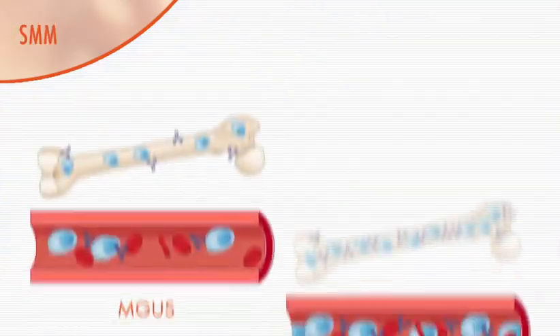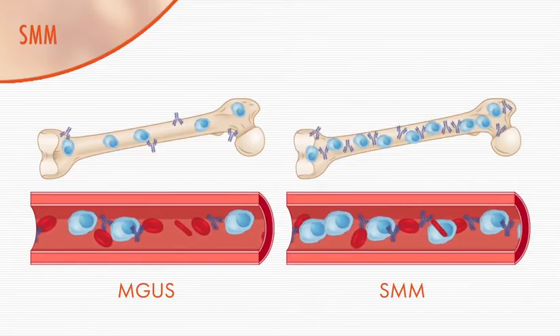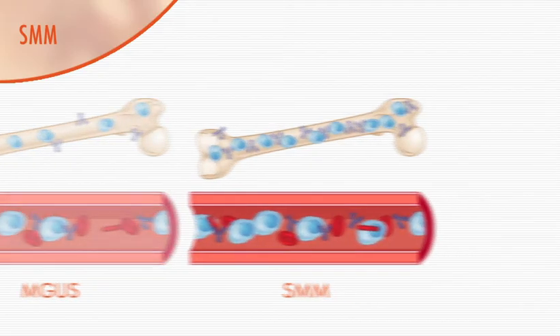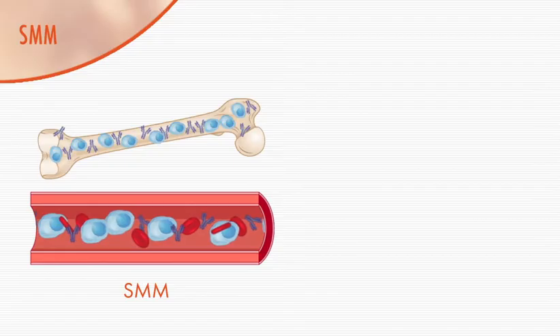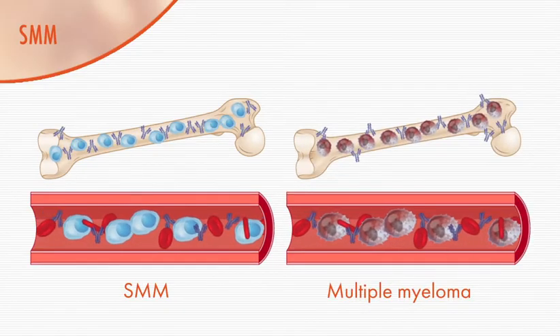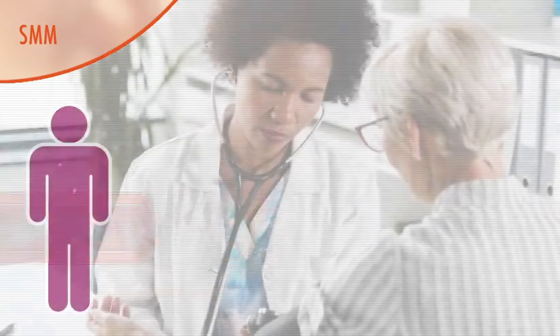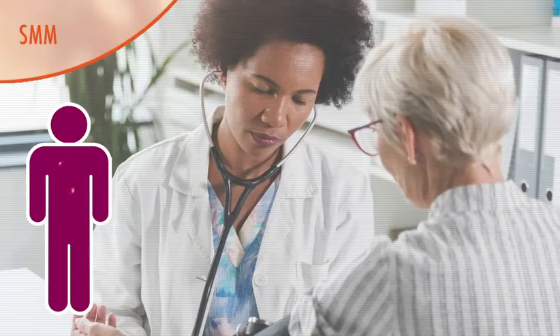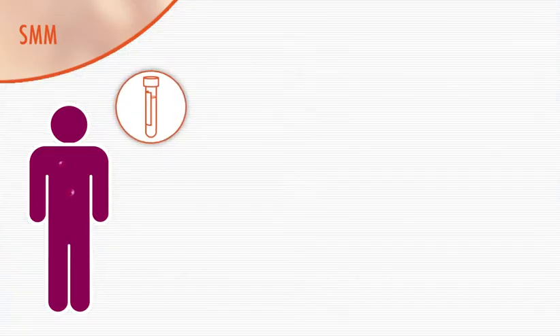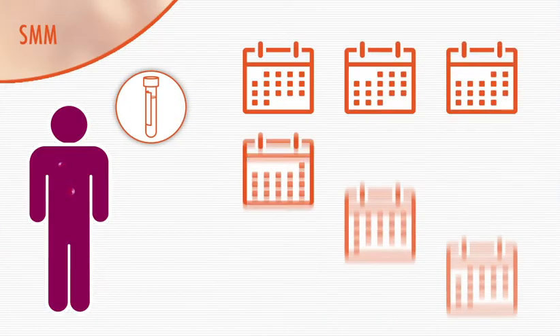In smoldering myeloma, the level of M-protein in the blood and plasma cells in the bone marrow is even higher than in MGUS. Smoldering myeloma is associated with a higher risk of progression to myeloma, around 10% per year. Individuals with smoldering myeloma require close follow-up by their doctor, which usually involves having laboratory tests done every three months.